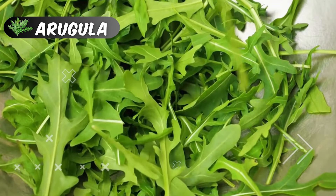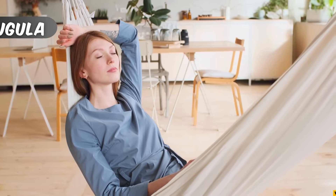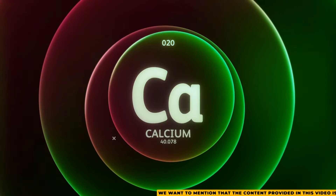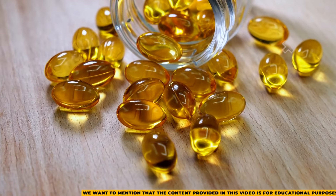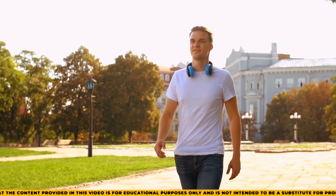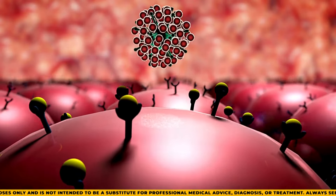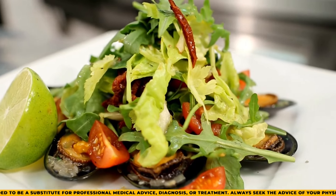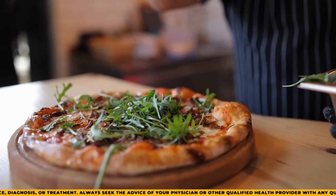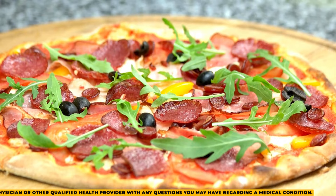Arugula, often celebrated for its peppery flavor and vibrant green color, is a nutrient-dense leafy green that offers a wealth of health benefits. Packed with essential nutrients, arugula is an excellent source of magnesium, iron, calcium, and a variety of vitamins, including A, B9, folate, C, and K. These vitamins and minerals play vital roles in supporting overall health, from promoting strong bones and healthy blood to enhancing immune function and cellular repair. You can enjoy arugula as a fresh salad base, a zesty addition to sandwiches, or a vibrant topping for pizza and pasta dishes.